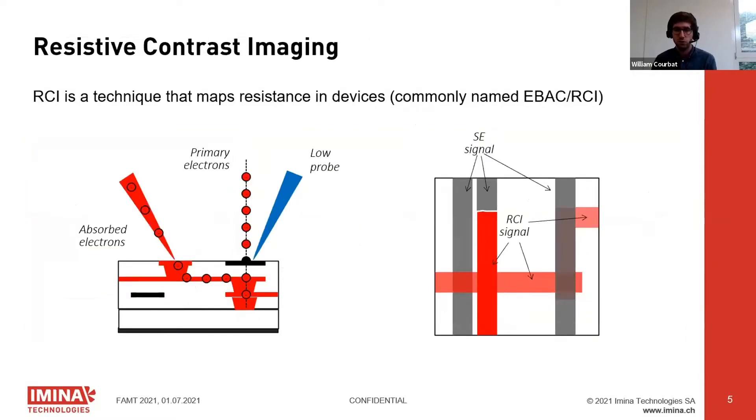A short introduction for those not familiar with the techniques. RCI is a technique that maps resistances in the device. It has two probes — a high probe and a low probe. Whenever the electron beam shines on a location connected by the shortest path to the high probe, the electrons are absorbed and collected, giving rise to a bright image. When the shortest path is to the low or ground probe, this gives a dark image.